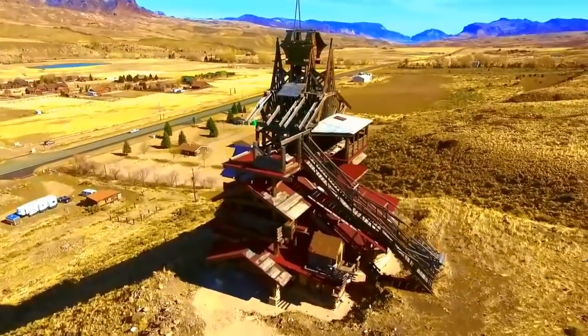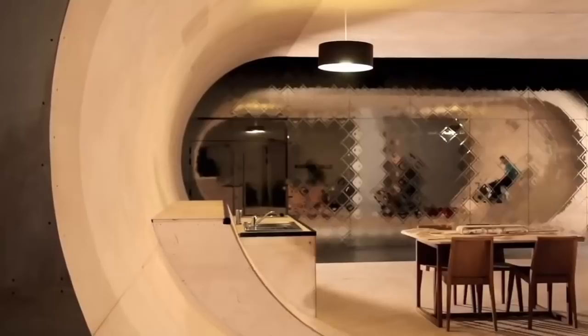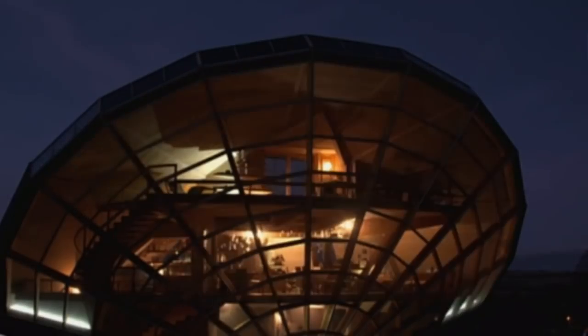Call them quirky, eccentric, or just plain weird, but sometimes the best ideas and inspirations come from unique places. This is Reacher, and today we're bringing you 15 of our favorite unusual house designs.